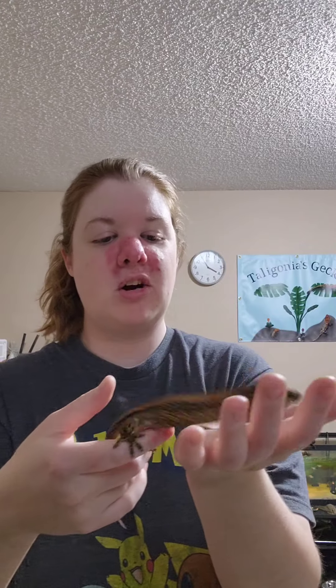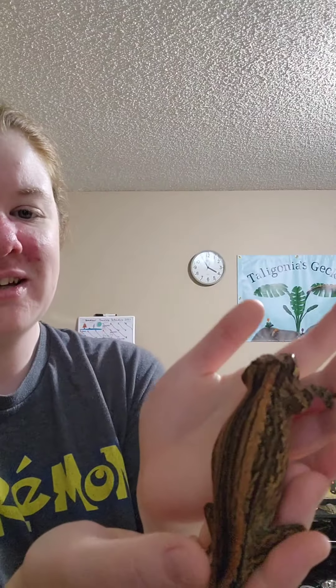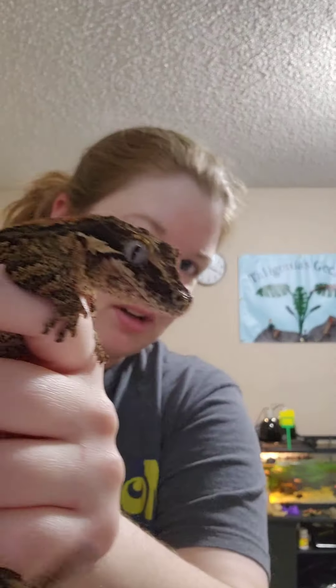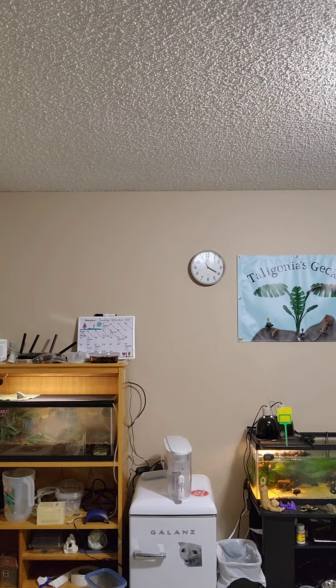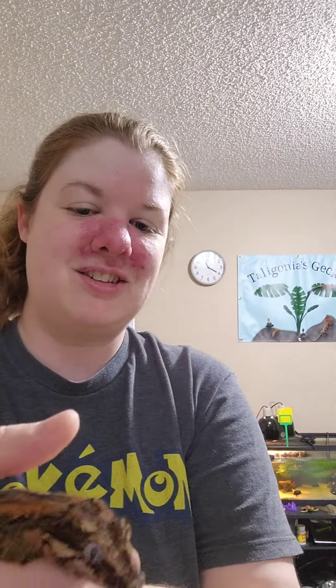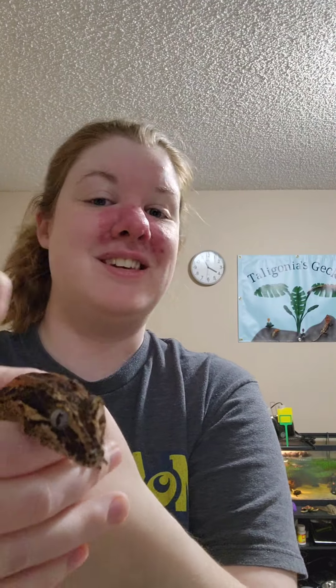Next up, we have my only gargoyle gecko, and this here is Vesper. She doesn't get handled as often as some of my others because she just doesn't really care to be handled. As you can see, she really enjoys jumping. She has some really pretty orangey-brown stripes, and her eyes are a very pretty silvery-blue color. She has bone protrusions on her head that give her the name gargoyle. She's getting herself all worked up.